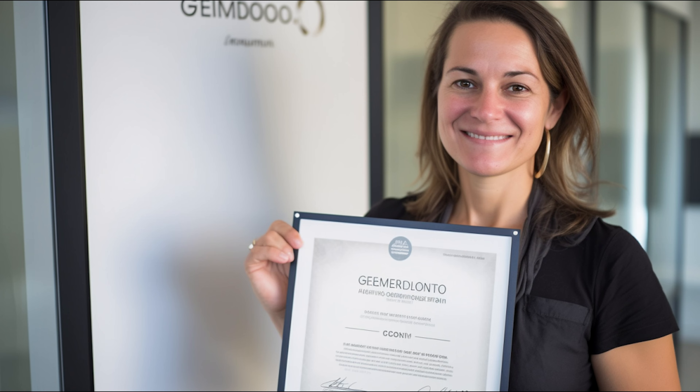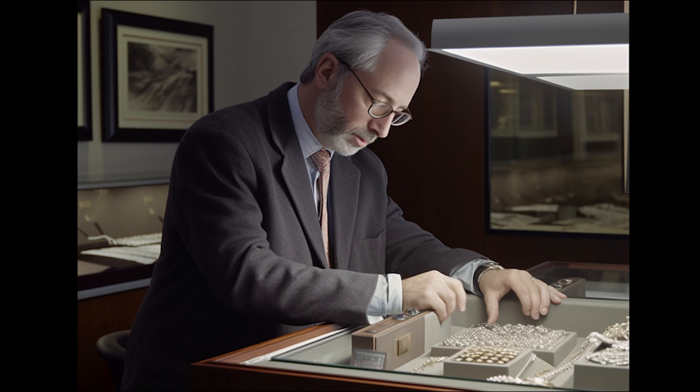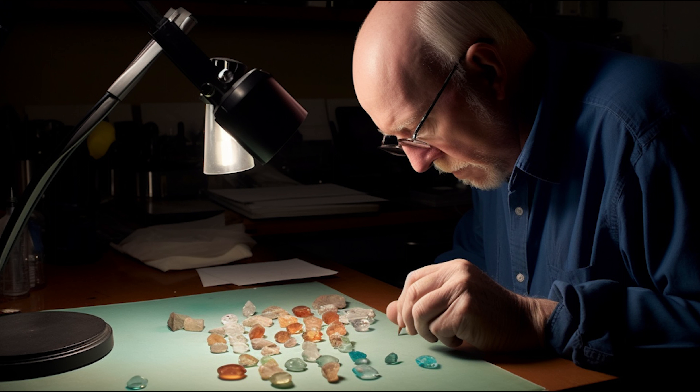Before making a purchase, verify that any provided gemstone certificates come from reputable labs, and understand the grading system — colour, clarity, cut, and carat weight, commonly known as the 4Cs. Ask about the gemstone's origin and treatment history, as these factors can greatly affect its value. Be wary of gemstones with unrealistically low prices — if a deal seems too good to be true, it often is. Avoid sellers who are unwilling to provide detailed information about grading or origin, and steer clear of sellers who don't offer any form of guarantee or return policy.